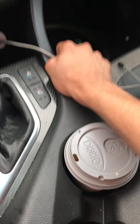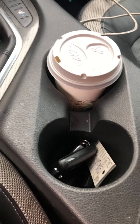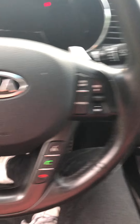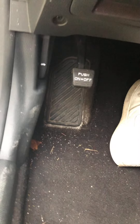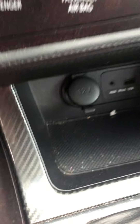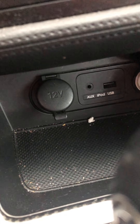Let me show you guys the space — we got the cup holders, and we got the armrest space right here. Put whatever you want in there. Down here, these are the emergency brakes, and then you got the gas and the brakes. Over here you got your USB and your AUX, and if you want to charge your phone, you plug your phone in.